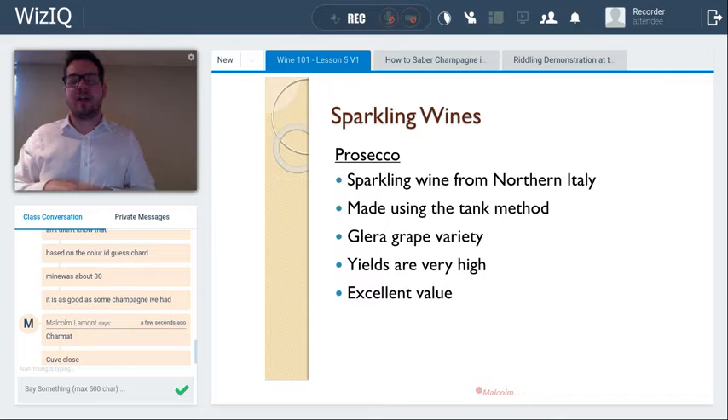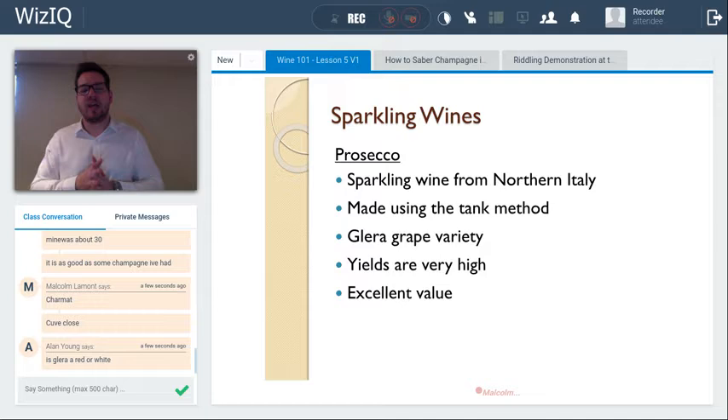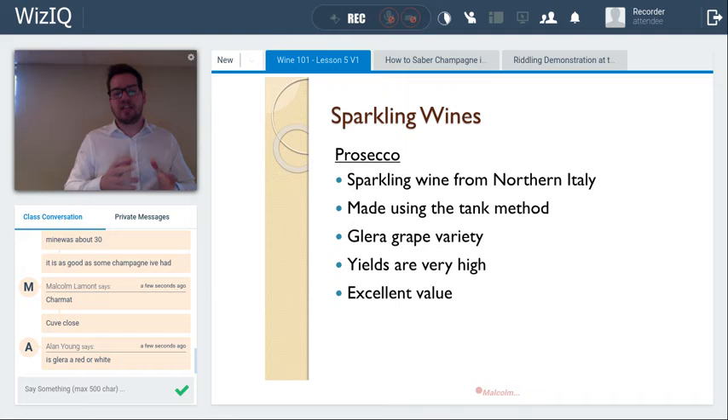The tank method offers economy of scale — no riddling each bottle by hand or gyropalette needed. The wine may age on the lees for three to nine months in the tank, then it's bottled under pressure to maintain the bubbles. Prosecco is made this way. Jackson-Triggs produces a méthode cuve close for around 15–17 dollars. Much of Germany's Sekt is also tank method. Asti Spumante — such as Moscato d'Asti — is essentially a variation of the tank method.